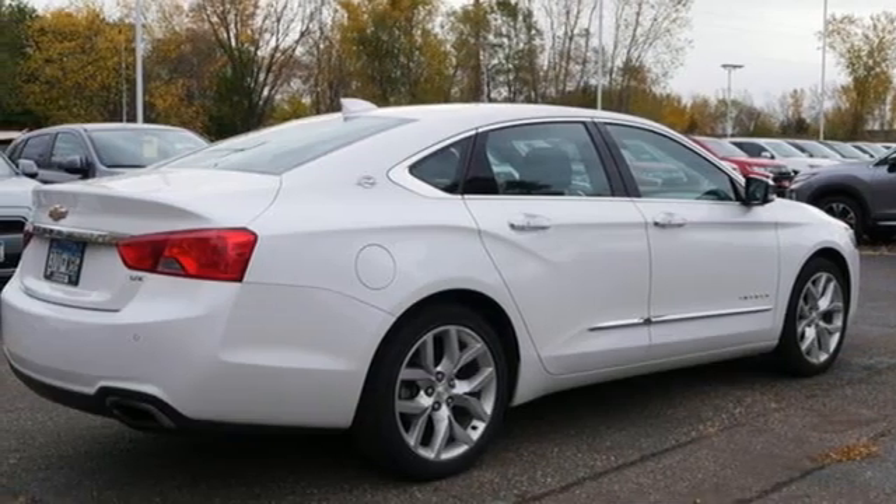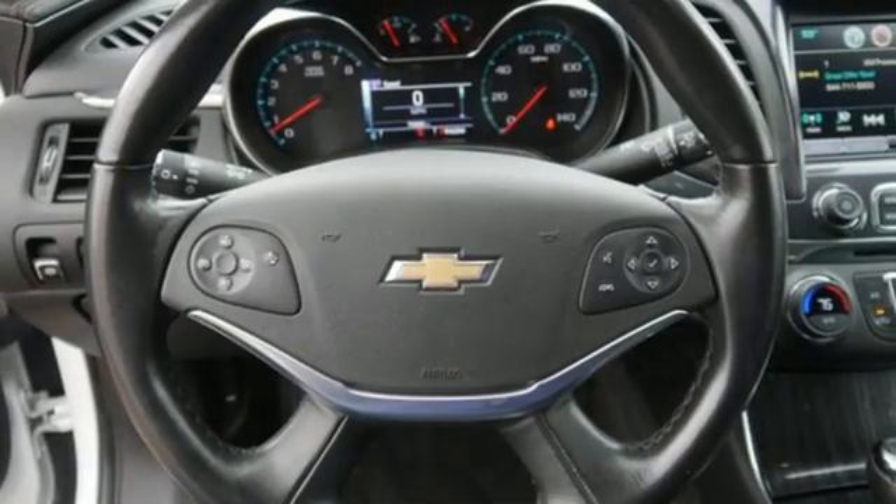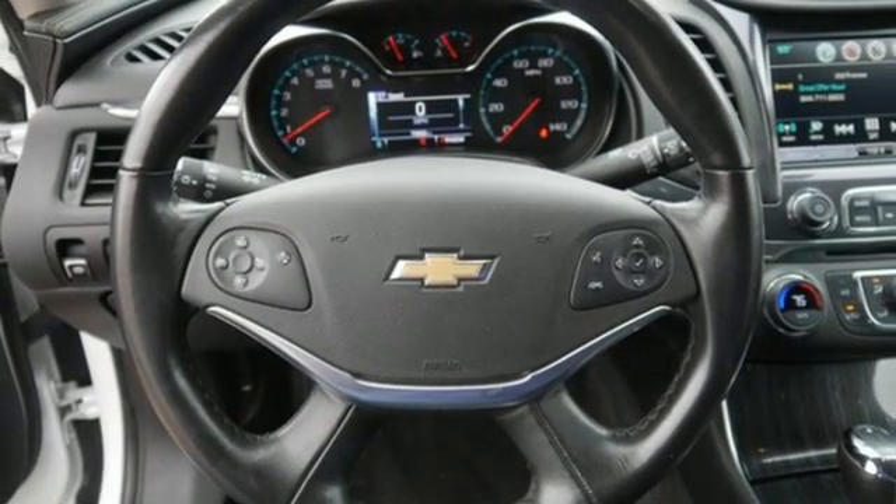Leather steering wheel. V6 engine. Aluminum wheels. Gas pressurized shocks. And Wi-Fi hotspot.